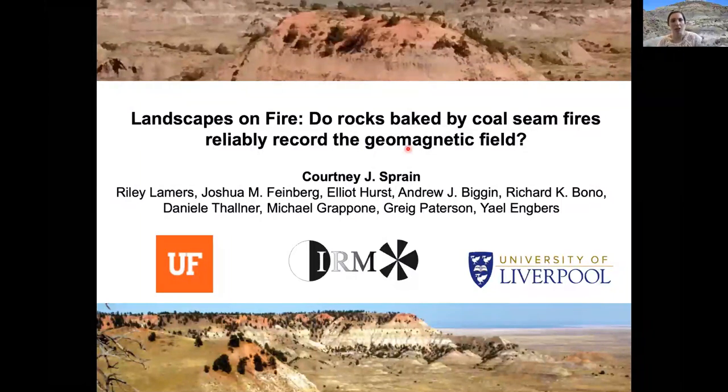This work has been in collaboration with many people. Andy Biggin was kind enough to let me start working on this during my postdoc at the University of Liverpool. A lot of this work was done through a visiting fellowship to the Institute for Rock Magnetism, in addition to having an undergrad, Riley Lammers, who performed a lot of this work for her senior thesis. This work is now continuing at the University of Florida, which is where I am today.